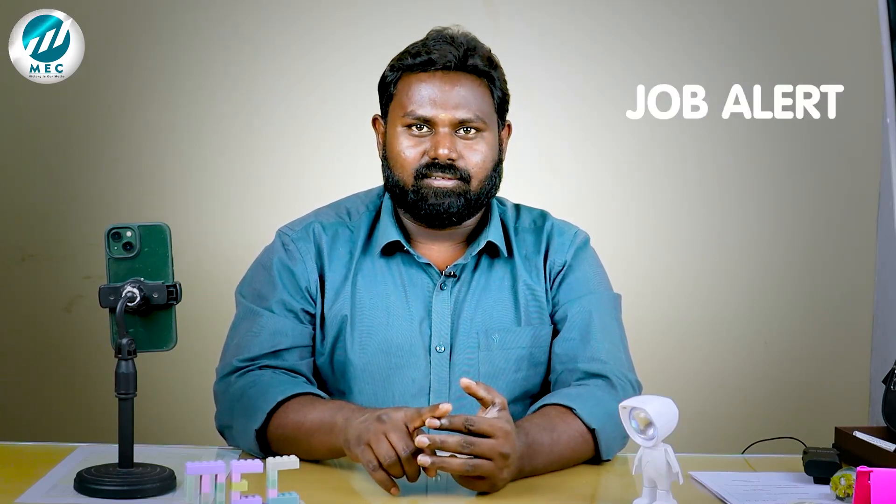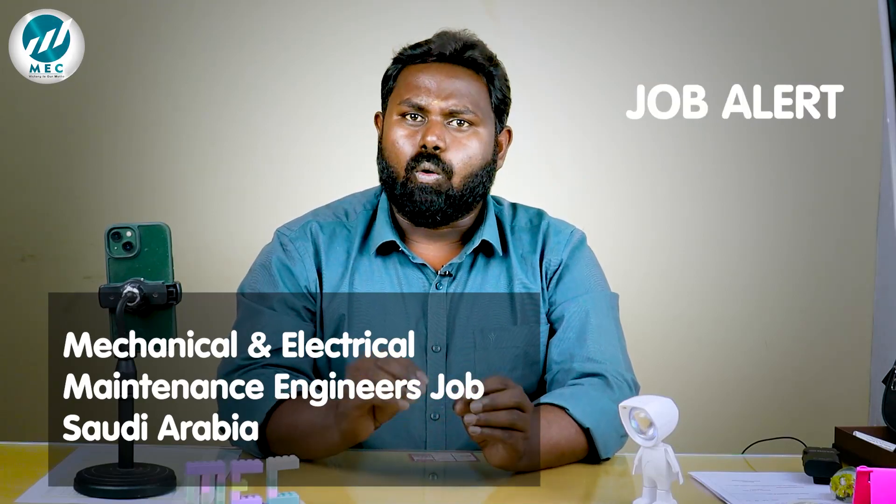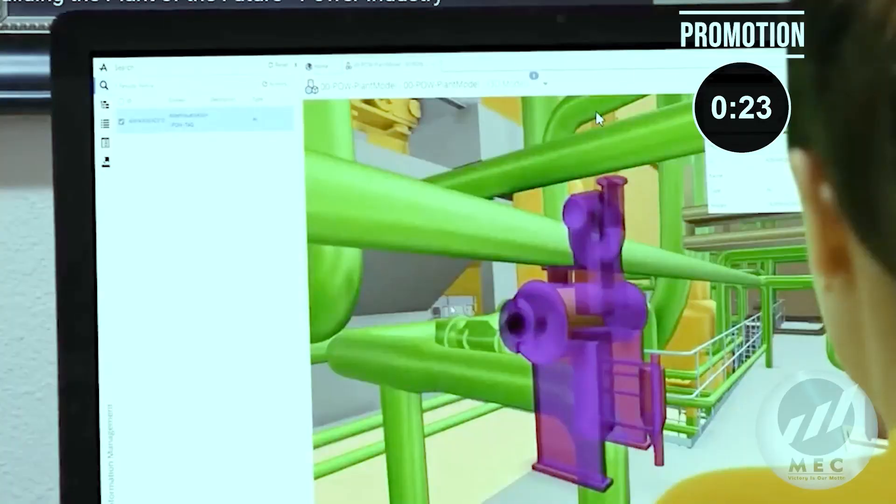So, if you are a mechanical or electrical maintenance engineer, this opportunity is for you. If you have any questions, watch the video. There will be great opportunities in the oil, gas and power sector. Because there will be growth in this field.